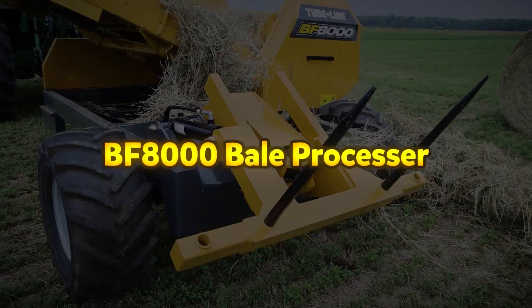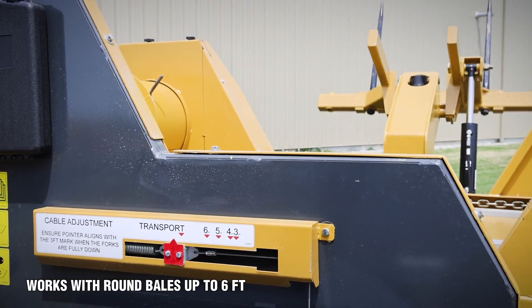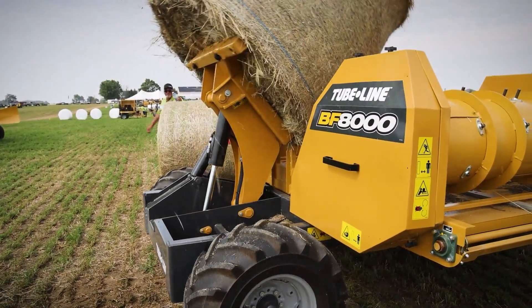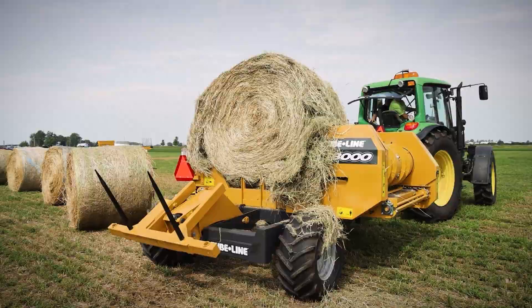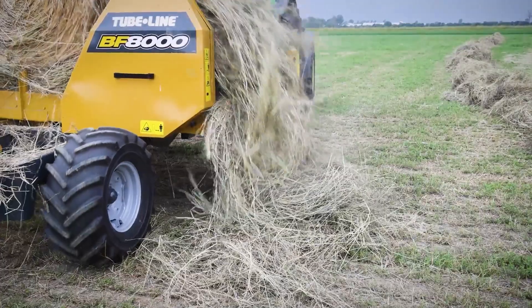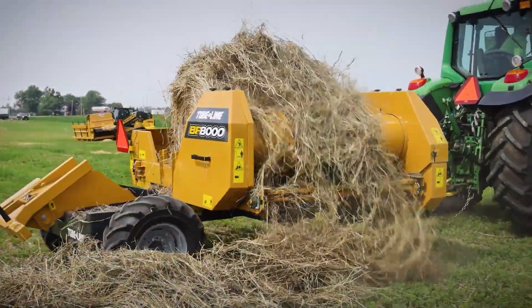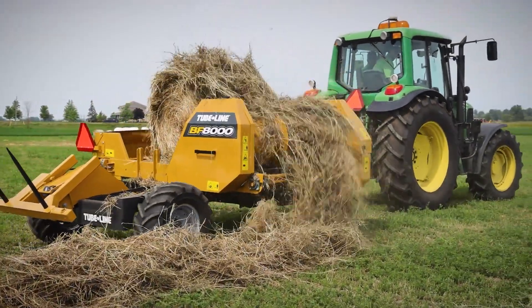The BF-8000 SL is Tube-Line Manufacturing's latest innovation in bale feeding technology, built to efficiently handle and feed out round bales up to six feet in size and weighing up to 2,500 pounds. Equipped with a hydraulic loading arm, the machine not only lifts bales onto the feeding table but also has the capacity to carry a second bale, allowing for greater efficiency during feeding operations. Once the bale is on the table, the apron chain rotates it steadily while the drum's retractable fingers unravel the bale material.